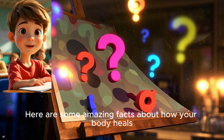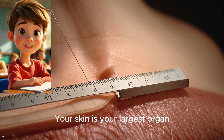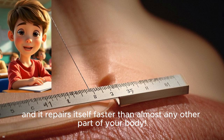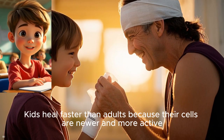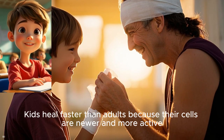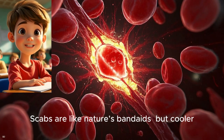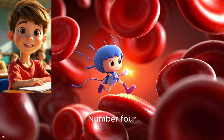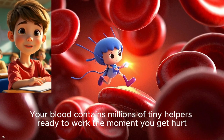Here are some amazing facts about how your body heals. Number one: your skin is your largest organ, and it repairs itself faster than almost any other part of your body. Number two: kids heal faster than adults because their cells are newer and more active. Number three: scabs are like nature's band-aids, but cooler because your body made them all by itself. Number four: your blood contains millions of tiny helpers ready to work the moment you get hurt.